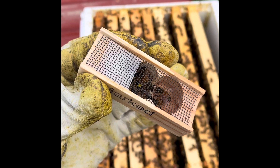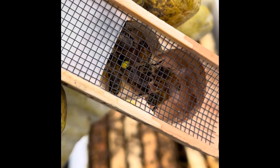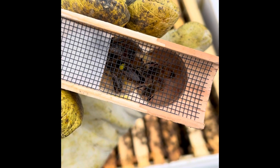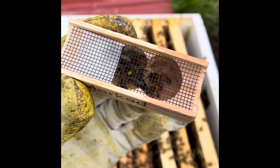She will start walking around, and it may be three or four days after she's released before she decides to start laying. So it's Wednesday — I'll probably come out Sunday and take a look. As you can see, she is marked with that little yellow dot, hopefully making it easier for me to find her. She's a little bit bigger, a little longer in the abdomen so that she can get to the bottom of the cells and lay those eggs. Cork's out — she seems to be ripe for introduction.